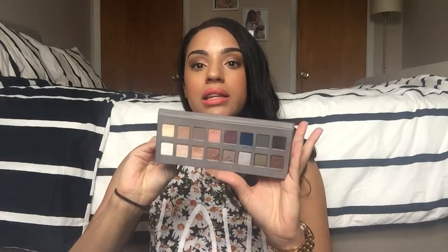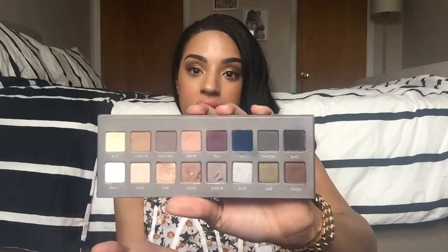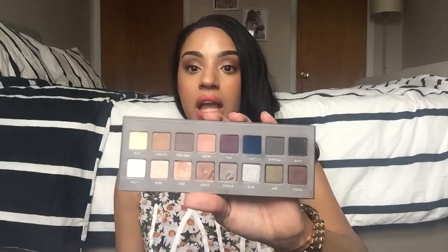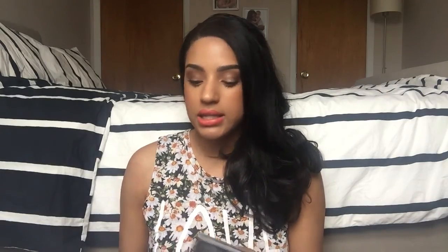The first thing I'm going to show you guys is this eyeshadow palette. I don't always wear eyeshadow - it depends on how much time I have or the mood I'm in - but every time I am going to wear eyeshadow, this is the palette I go to. This is the Lorac Pro palette, the second one. The original has warmer tone colors; this one is more of a cool tone palette. The top row has all matte shadows and the bottom row is all shimmery, so you have so many options.